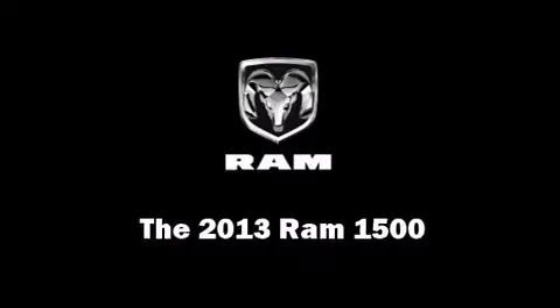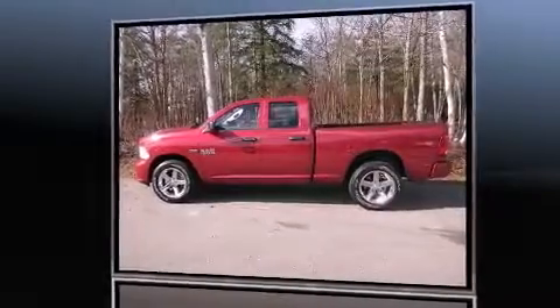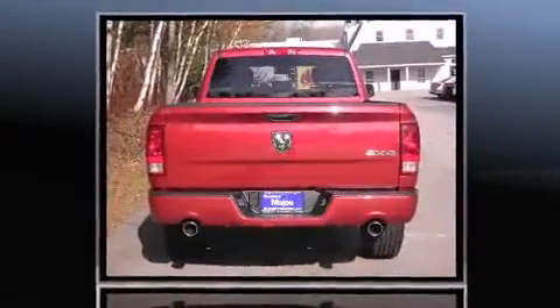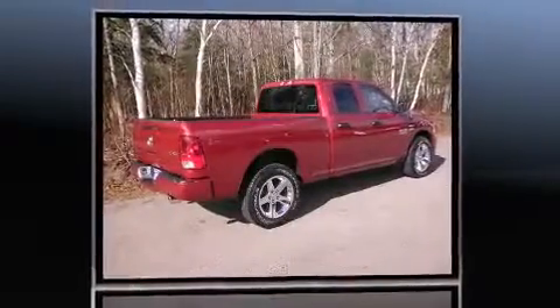Top features include remote keyless entry, a front bench seat, fully automatic headlights, heated door mirrors, a trailer hitch, a bed liner, and air conditioning. Audio features include an AM-FM radio and six speakers, providing excellent sound throughout the cabin.